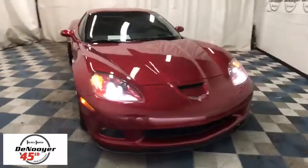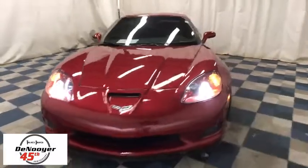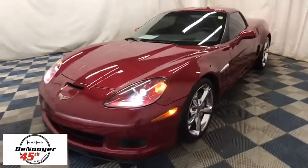2011 Chevrolet Corvette. The Chevy Corvette is America's best-known nameplate. If you are looking for sharp and fast, the Vette is for you.